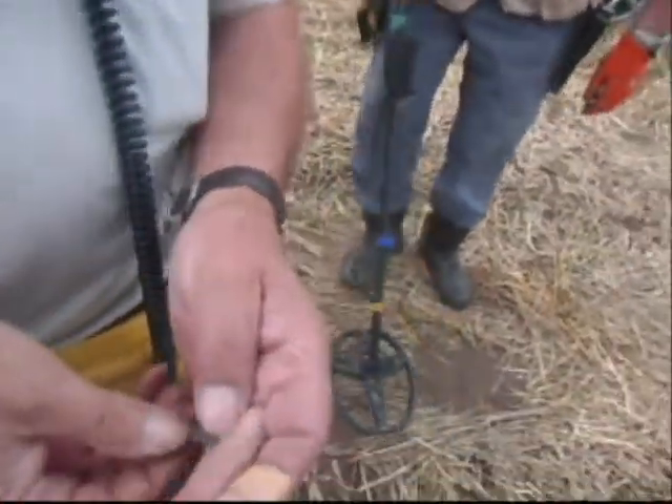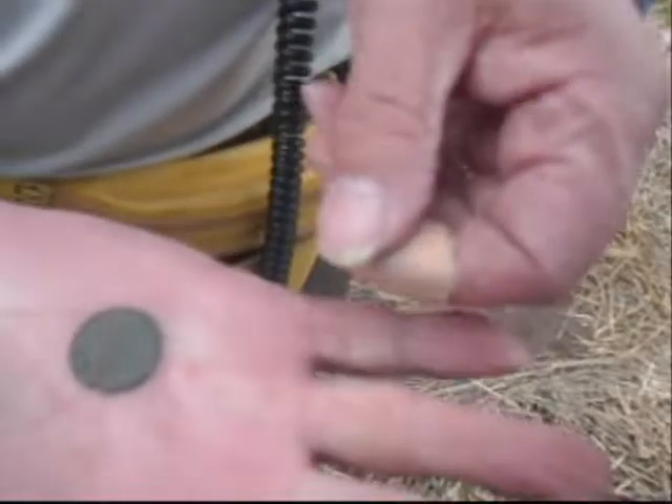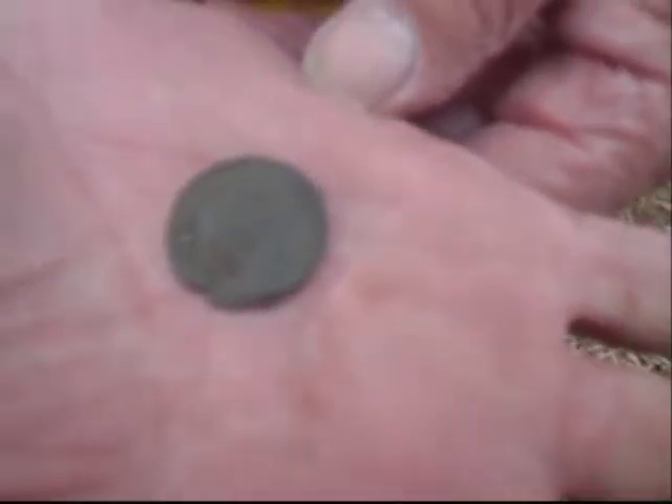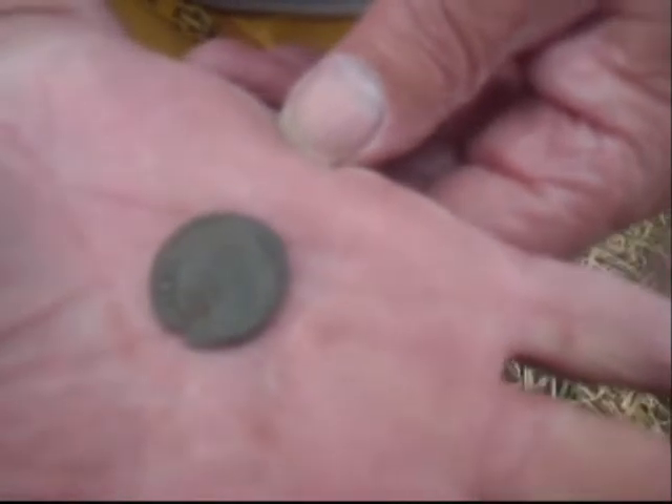We're back again with Jackie's dad. Here's the Roman he's got - I'll have to get my spyglass on it. Look at that - nice though. Well done.